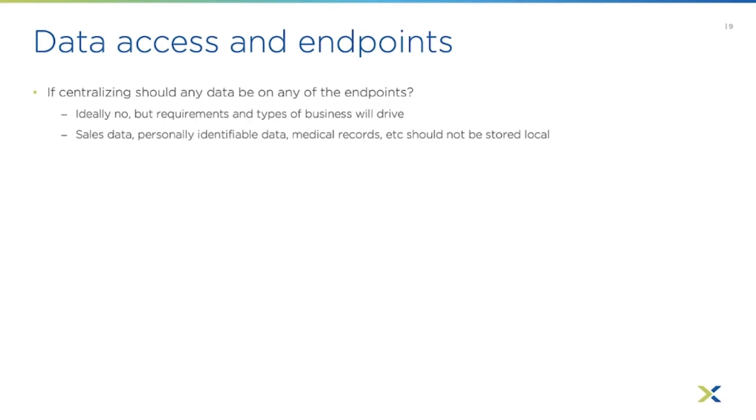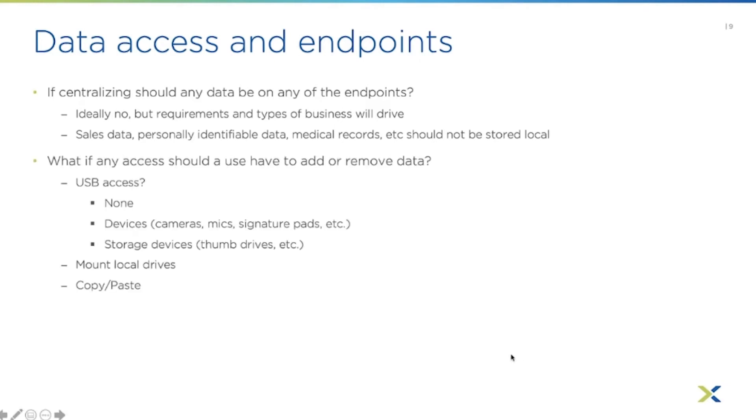If you're centralizing in general, you don't want any data on the endpoints. This brings up what access should you allow for moving data. Immediately comes to mind: USB access. You can certainly prevent all types of USB access — just turn it off, so if somebody puts a USB device in their endpoint, whether it's a thin client, Chromebook, Windows PC, or Mac, it would not be recognized by the remote session — not by the virtual desktop or application session.